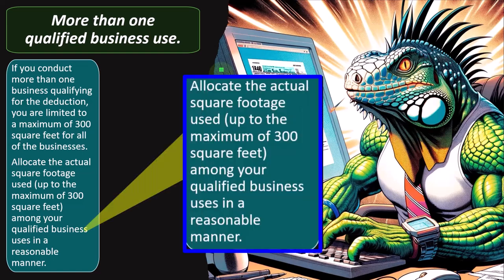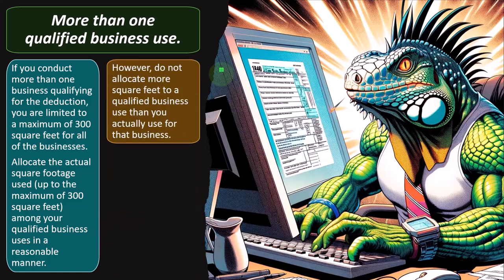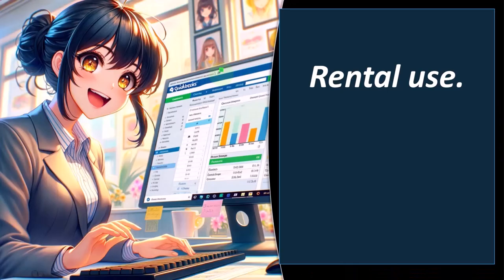Allocate the actual square footage — up to the maximum 300 square feet — among your qualified business uses in a reasonable manner. You might think that with two Schedule C businesses you'd get 600 square feet, but no — the simplified method is limited to 300 total square feet, which you then need to allocate between the two Schedule C's. Do not allocate more square feet to a use than you actually use for that business.